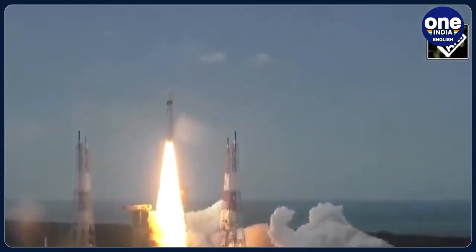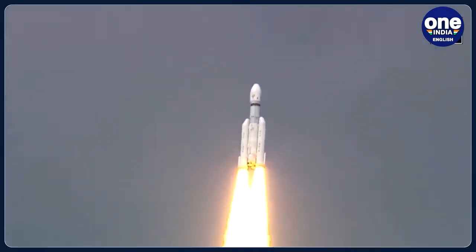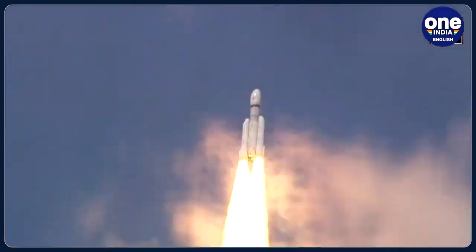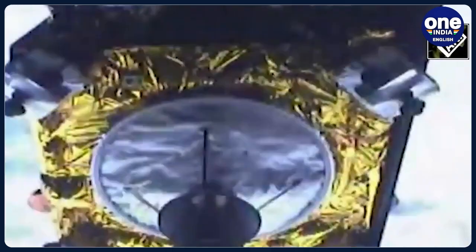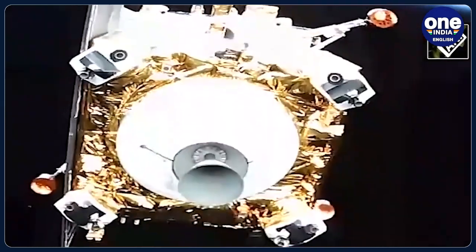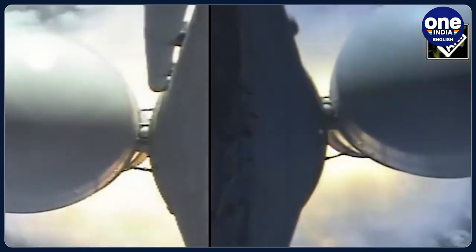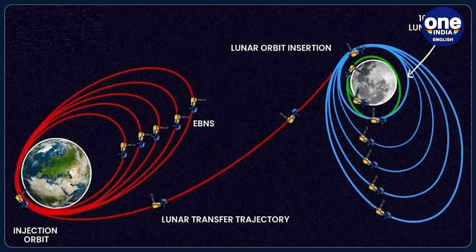The Chandrayaan-3 spacecraft has made significant progress since its launch on July 14 and has covered about two-thirds of the total distance to the moon, ISRO confirmed yesterday. Over the past three weeks, ISRO has executed five maneuvers to gradually propel the spacecraft further away from Earth. A pivotal slingshot move on August 1 successfully directed the spacecraft towards the moon's vicinity, liberating it from Earth's orbit. Following this translunar injection, Chandrayaan-3 is now on its trajectory to approach the moon.